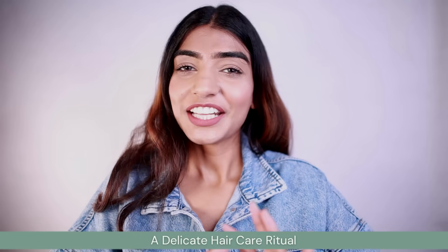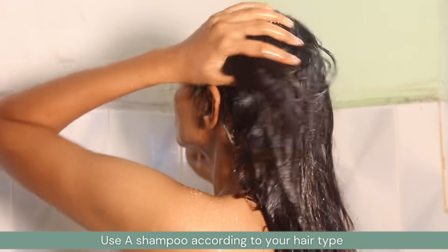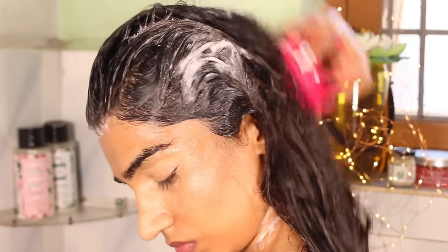The next tip is a delicate hair care ritual. We often pick shampoos that are not made for our hair type and scalp — do not do that. Research what your hair type is and what products you need. Always go for a sulfate-free shampoo that is gentle and won't strip your scalp of the natural oils it needs. Massage your hair thoroughly every time you shampoo, and even on an everyday basis — it helps relax the roots, and enhances blood circulation to your scalp, which makes your hair healthier and softer.